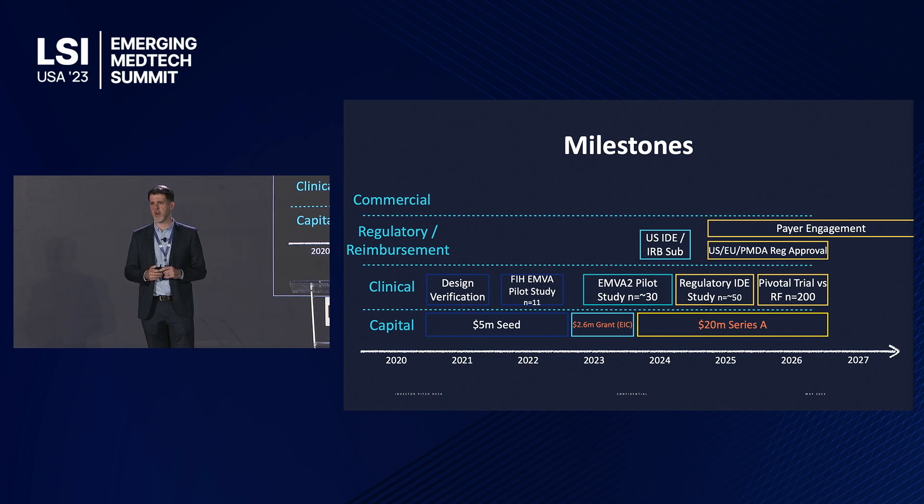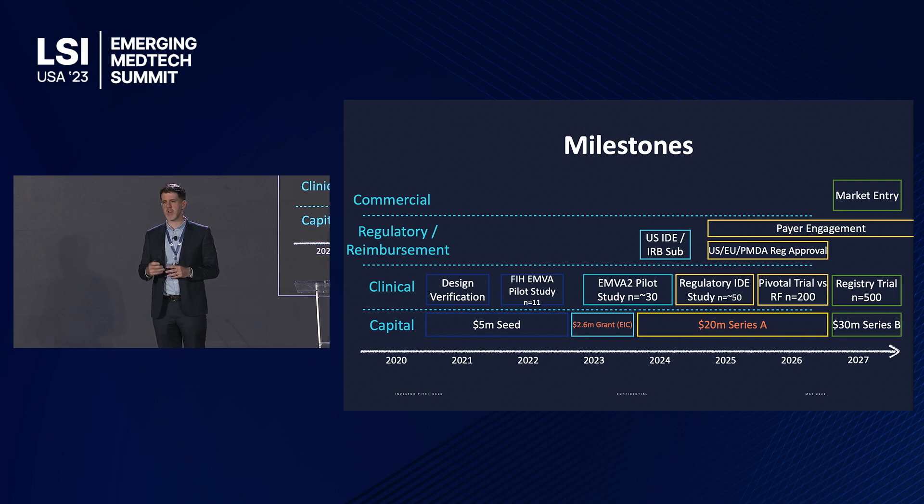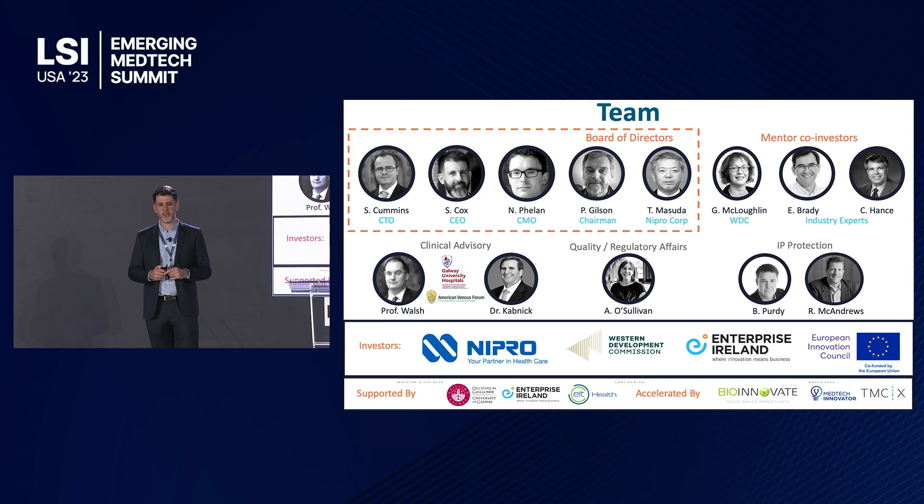This shows a timeline of our planned execution for those studies, with the IDE study running in sequence to the pivotal trial for payers. We would then plan to raise a further Series B round for full-scale commercial entry. We've built a strong team with experienced technical, scientific, clinical, and commercial backgrounds, and we have a board member from Nipro Corporation — one of the top four healthcare companies — who led our seed round.